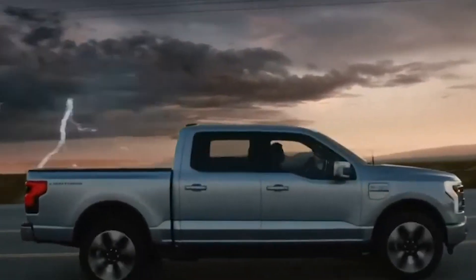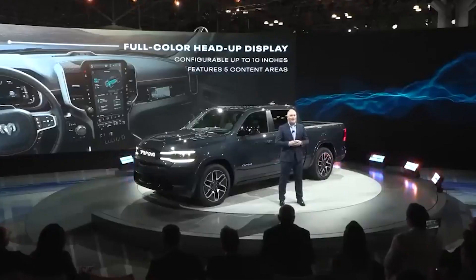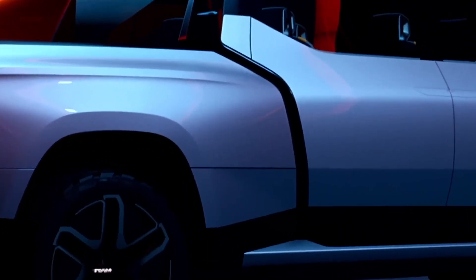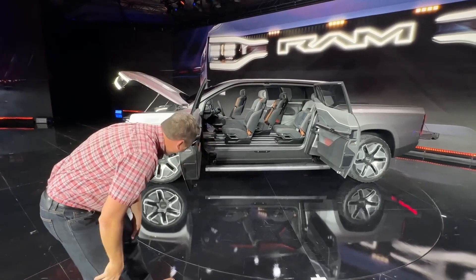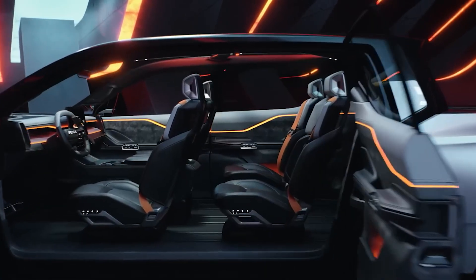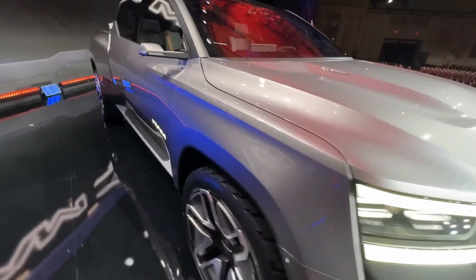Based on the F-150 Lightning's present price of $58,000, we had wagered that the electric Ram 1500 would open with a comparable starting price. And given the soaring MSRPs of the Lightning's upper trim levels, the top Ram trims will undoubtedly mirror those. The concept truck features doors that open from the middle with no pillar in the center. While that's a typical design feature on concept vehicles, it makes the interior more comfortable to see, but is seldom used in production vehicles that need the structural strength provided by that pillar.